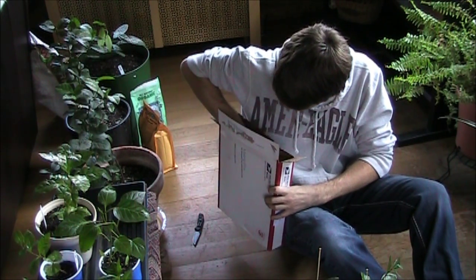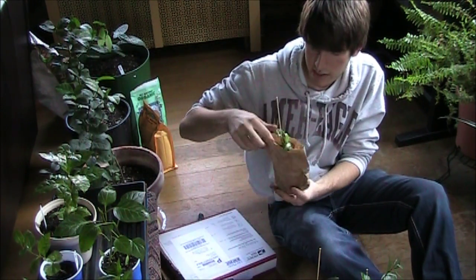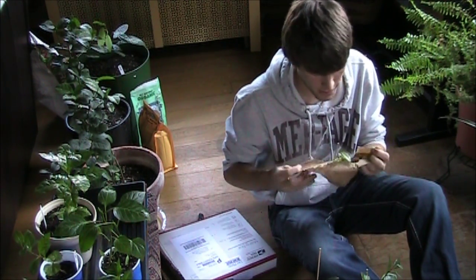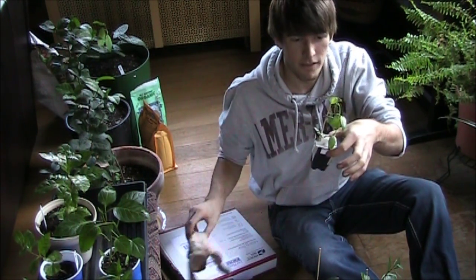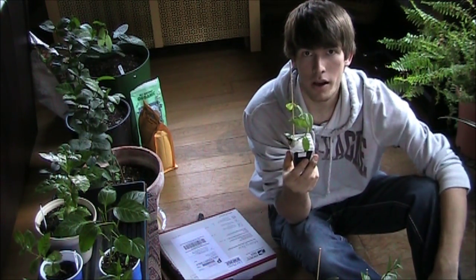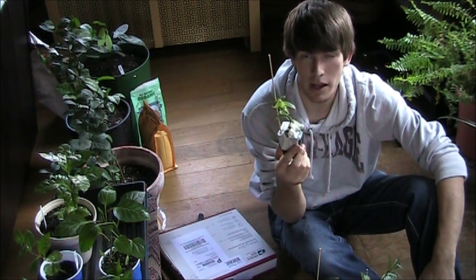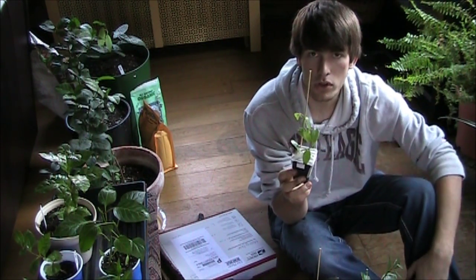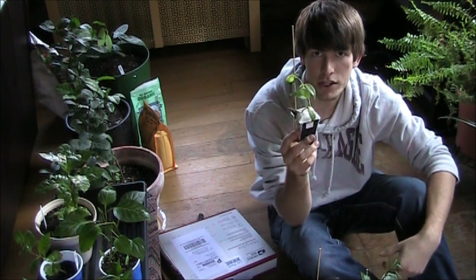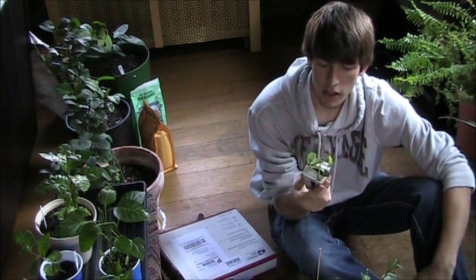Last but not least is the showstopper — this is actually vanilla. Vanilla is actually an orchid that will grow up a trellis. I need to make a trellis for it. It can get up to 40 feet tall, which I'm not going to allow, but the plant will put out orchid flowers. You pollinate those, and when it puts out the beans, that's the actual vanilla you get for vanilla extracts, vanilla ice cream, and pretty much everything. Really cool.